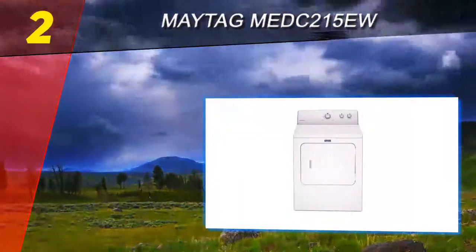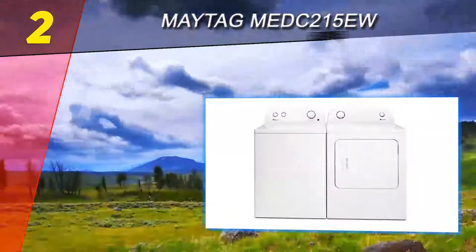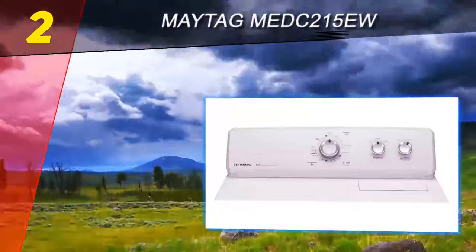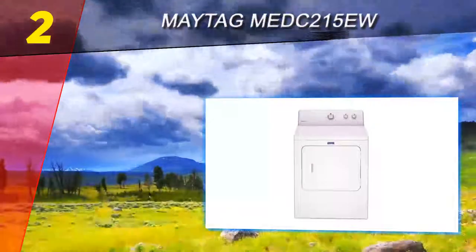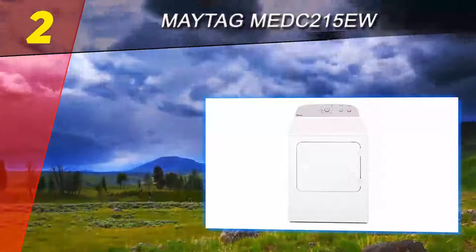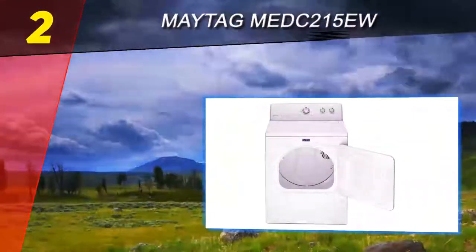At number two is the Maytag EDC215EW. If you're willing to put up with an outdated design and forgo steam functionality for a much more affordable price, this Maytag is still a good pick for those on a budget. It's easy to use, features a large seven cubic foot capacity, and performs well. You get 15 cycles ranging from normal, heavy-duty, auto dry, less dry, more dry, air dry, damp dry, and multiple time dry options. There are no steam cycles, but there is a wrinkle control option that uses 40 minutes of extra tumbling after the cycle ends to eliminate wrinkles.